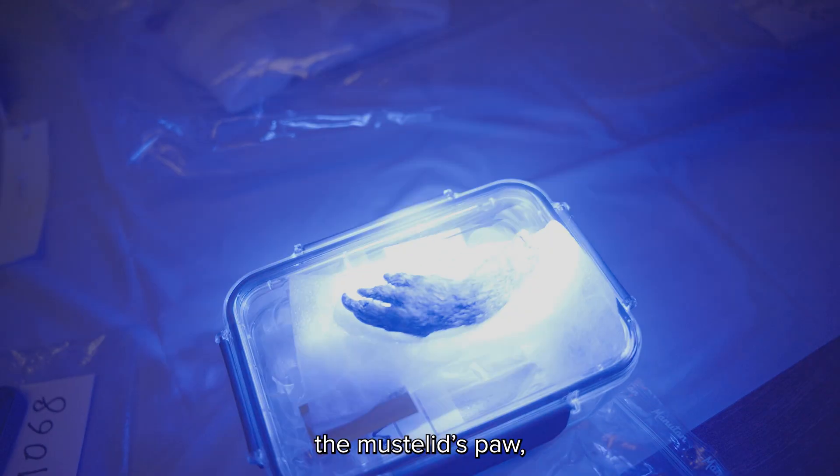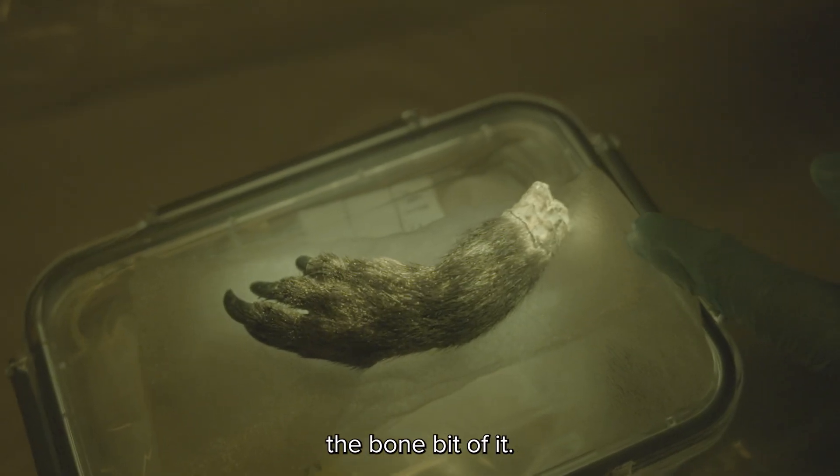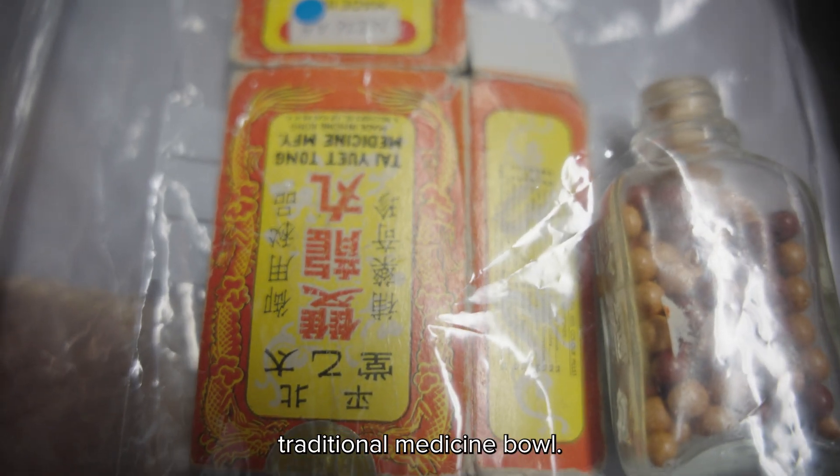This skull is very bright. The mustelid paw — the bone part of it. This here is a crushed traditional medicine ball.